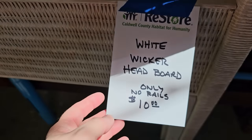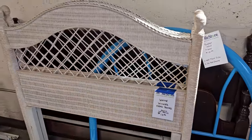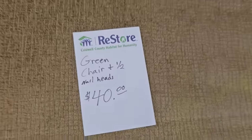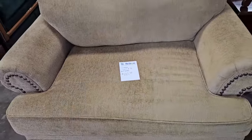And look at this — for $10 you could get these white wicker headboards. They had two of them. And here's a green chair and a half with nail head trim, $40.